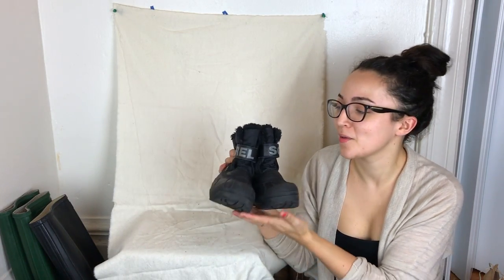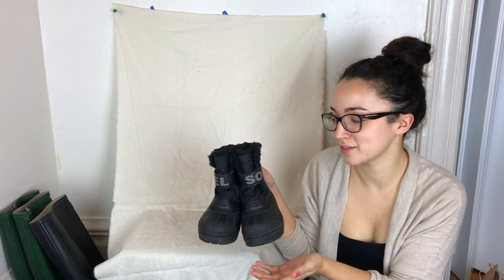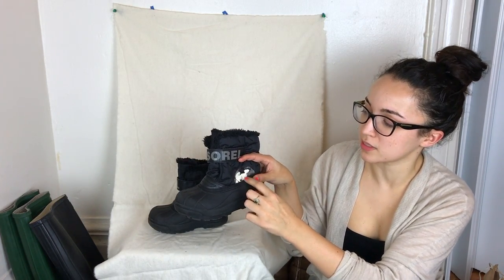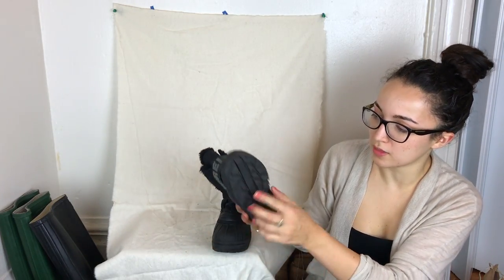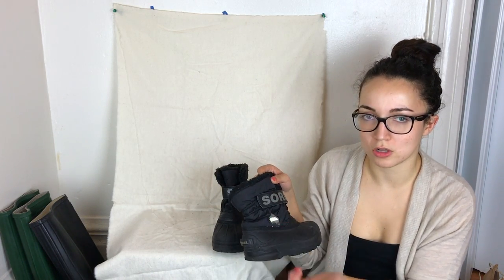The next pair is kids' shoes — Sorel boots. I've been looking to branch into kids' shoes and I know Sorel is worth picking up. They're in really good condition with unused bottoms and faux fur lining, though the bear logo is faded off on both sides. Otherwise they look great.